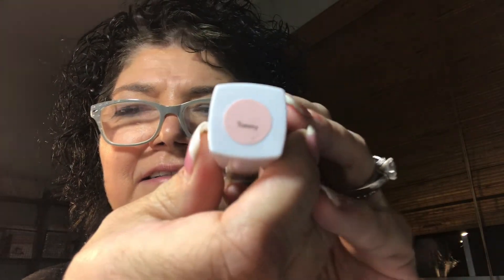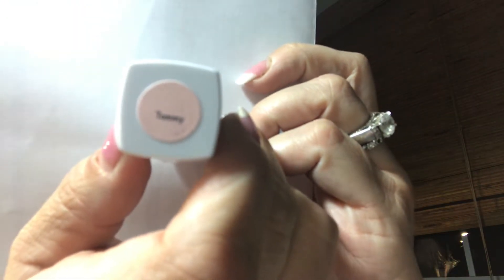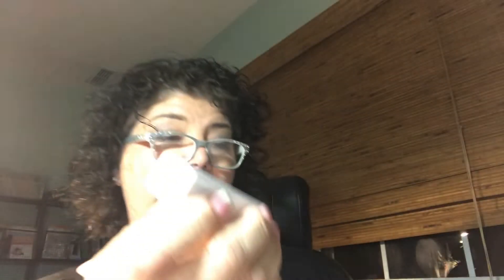So this says 'Tammy' — you're going to have to believe me, it says Tammy, so that's pretty cute. And it has a silver... I don't know how to open it. Oh my goodness. Oh, weird — look at this! Oh, that's so bizarro.